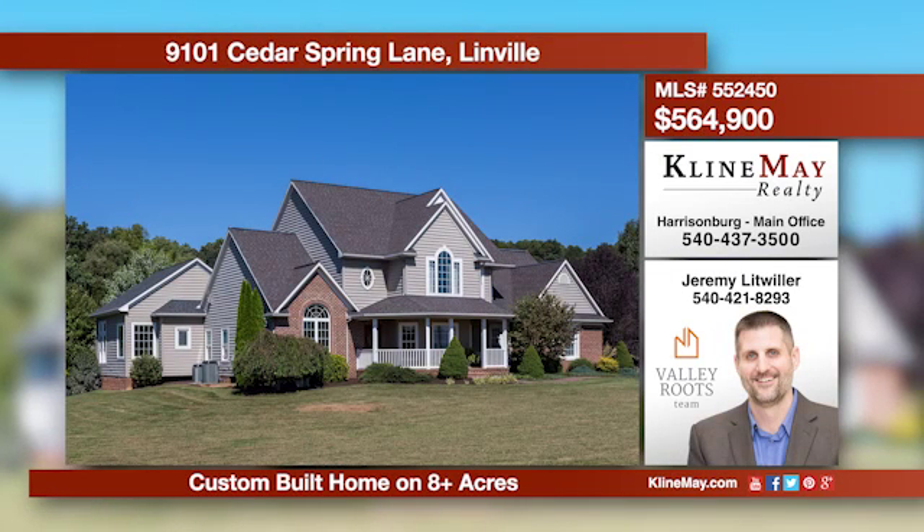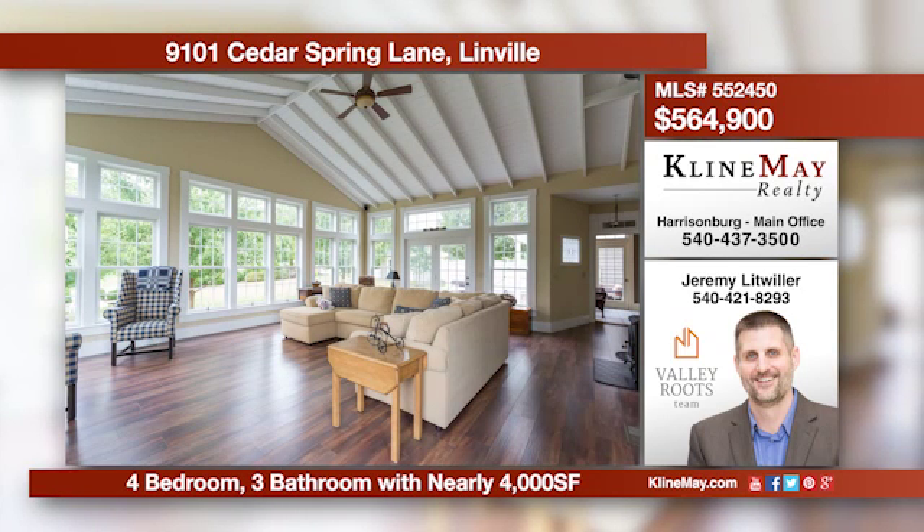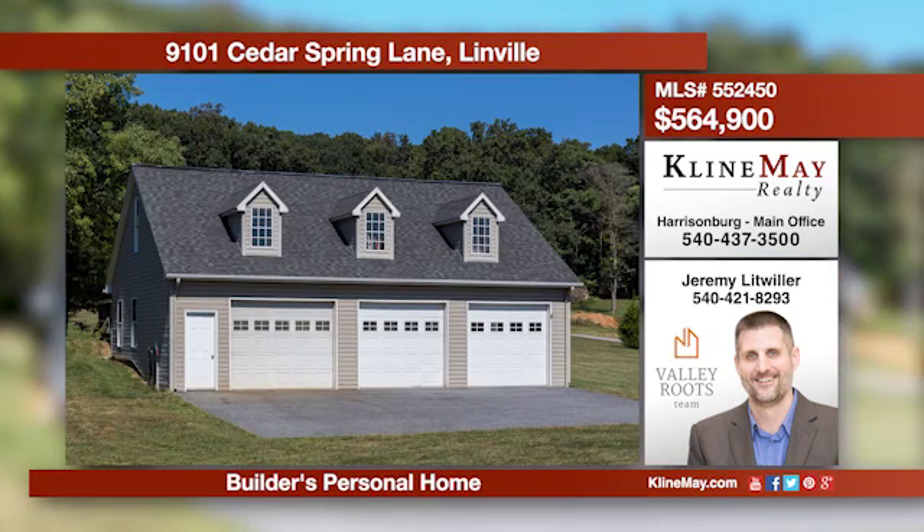Nestled perfectly just off a private lane sits this stunning one-owner custom-built home surrounded by over eight acres of rolling beauty. Featuring four bedrooms and three baths, there's plenty of room inside and out. A two-car garage and a three-bay shop complete this awesome package.